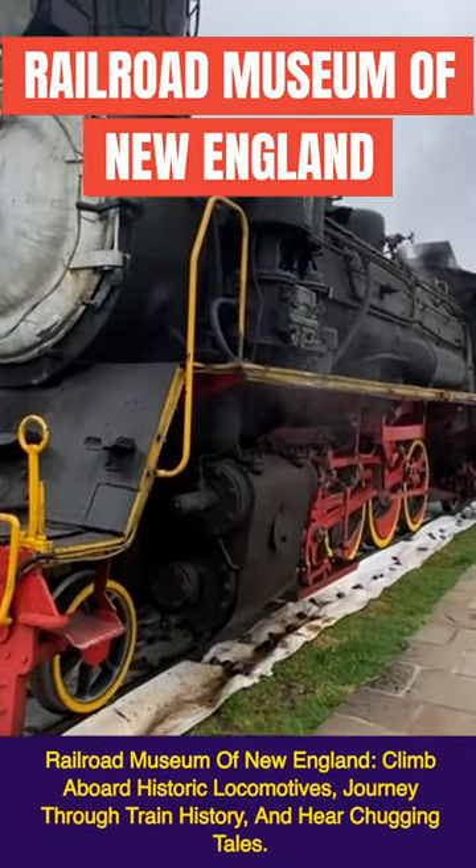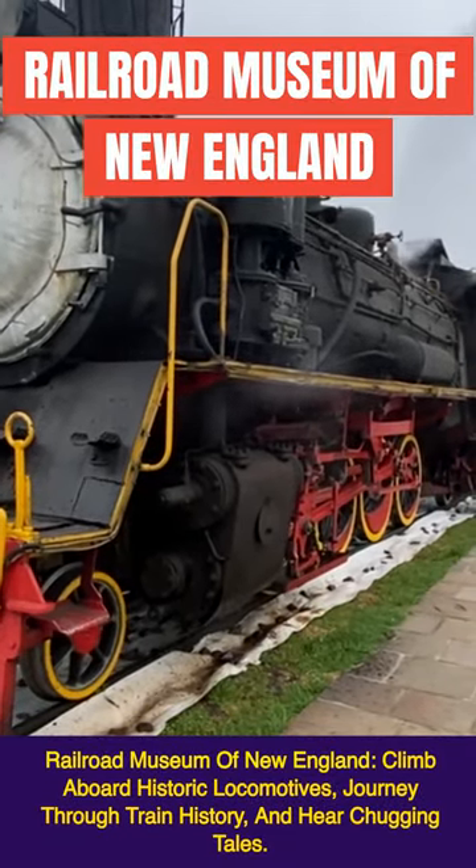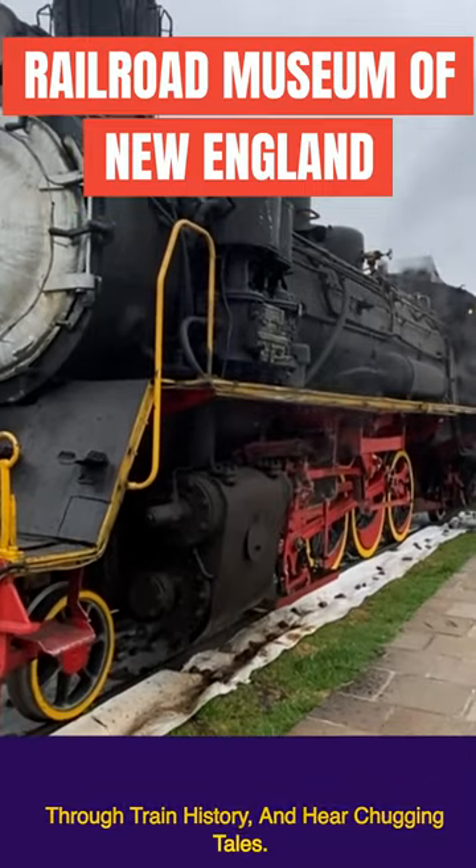Railroad Museum of New England: climb aboard historic locomotives, journey through train history, and hear chugging tales.